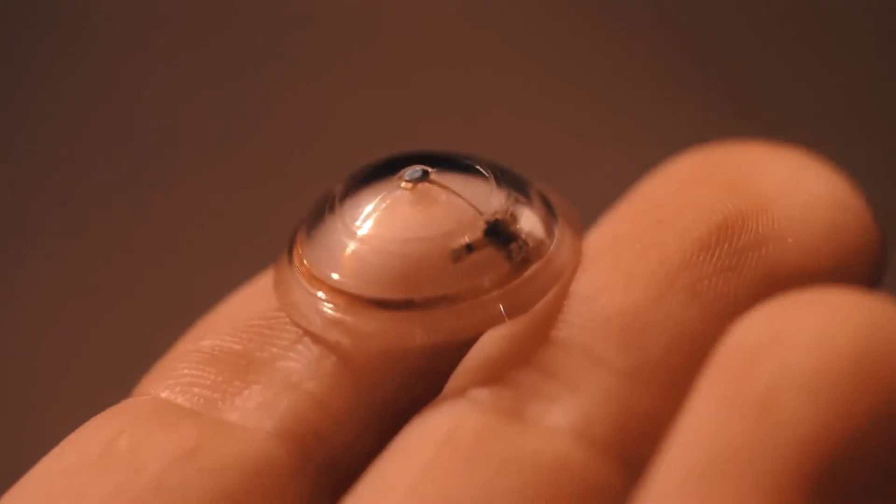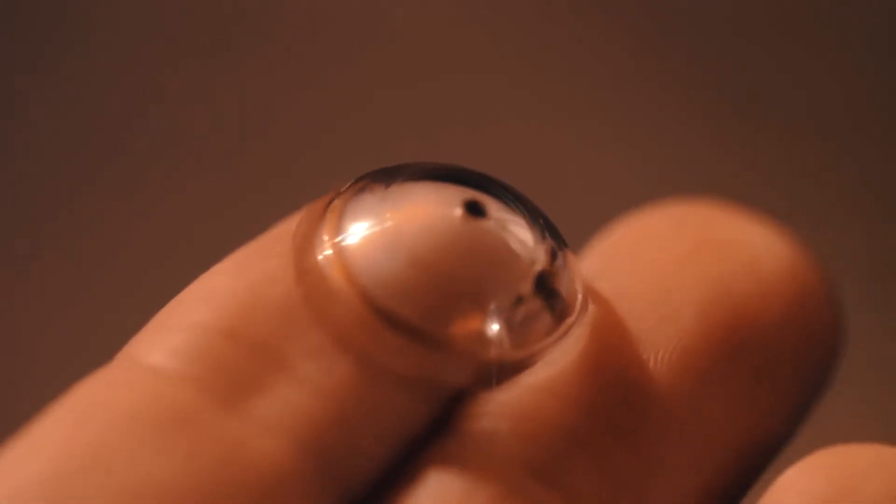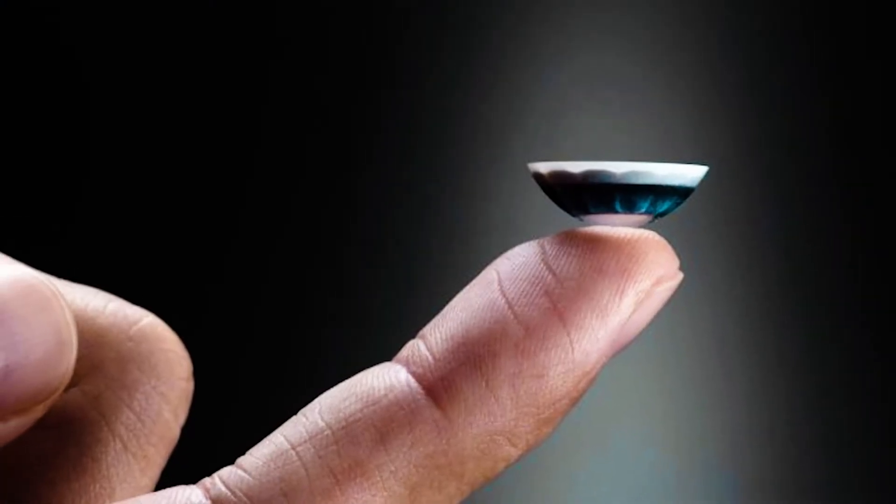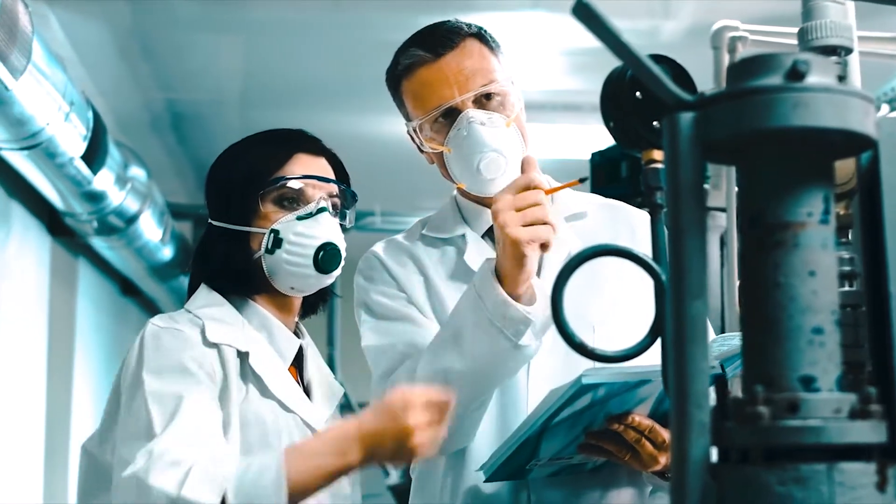Eventually, they're working towards having these contact lenses communicate directly with your smartphone and connect with the apps you have installed. They've developed some prototypes that they've been testing out and working closely with the FDA to prioritize safety before they go to market.